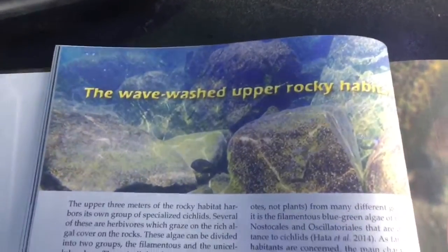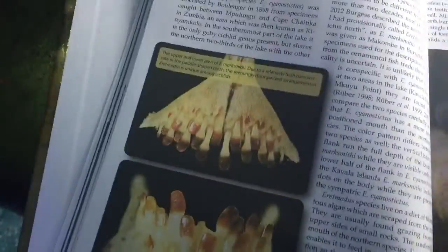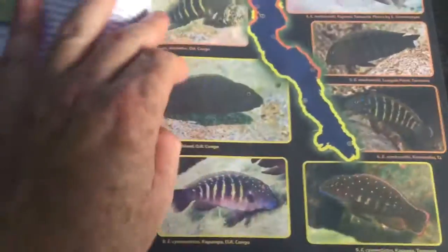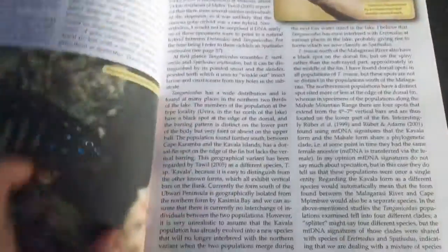Then it goes through and breaks up each environment — so we've got the wave-washed upper rocky habitat. It goes through and explains in graphic detail all the species that you're likely to find, and shows you the different colour morphs and where they're from in the lake.